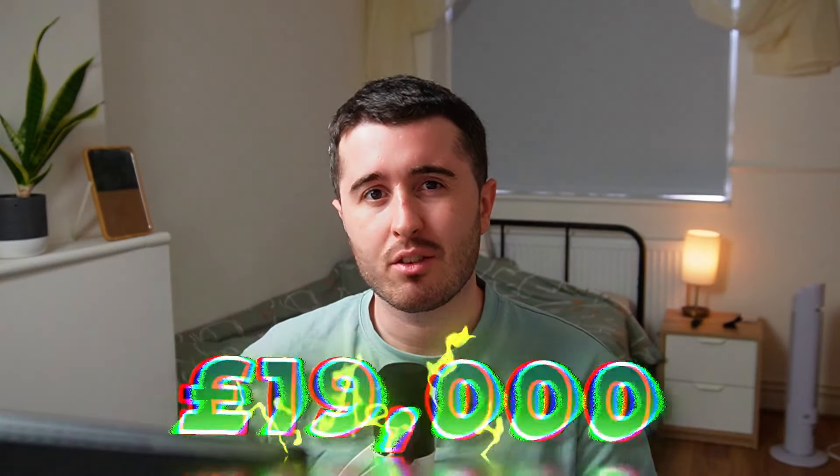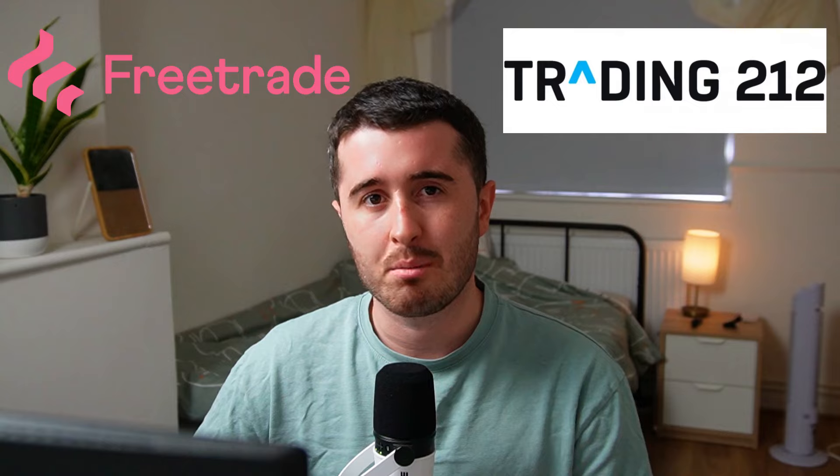My portfolio is closing in on £19,000. We're sitting at about £18,700 and in this video I'm going to show you how my portfolio has performed in August, talk about any of the buys and sales I've made this month, show you some of the dividends I've received. I'm also going to take you through each of the portfolios I have on the FreeTrade and Trading212 apps and show you my spreadsheet.